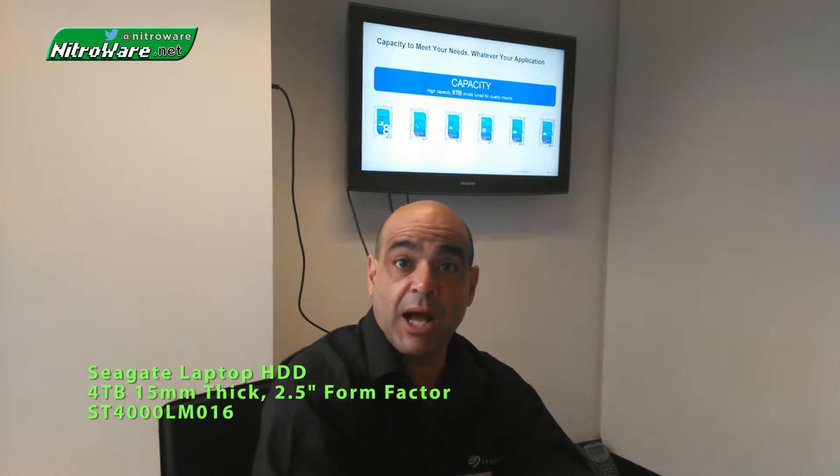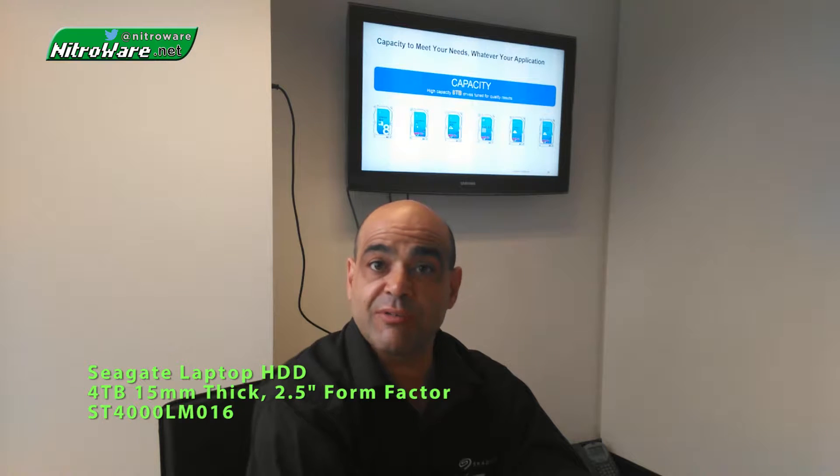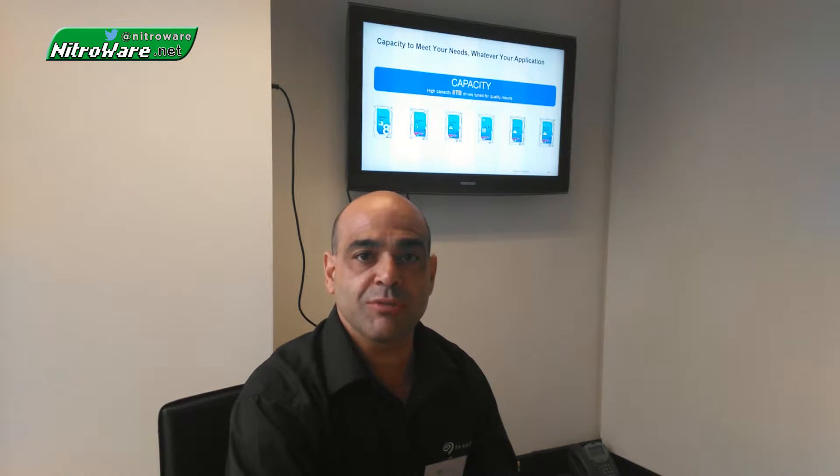We also have a 15mm drive — which I don't have here to show you — available in 3TB and 4TB. 15mm is a little thick for a notebook scenario, but we're seeing all-in-one PCs now where they have a slot and you need desktop-style capacity in an all-in-one PC with a 2.5-inch, 15mm drive. So Seagate also has the highest capacity 2.5-inch drive for all-in-one PCs or small form factor PCs.